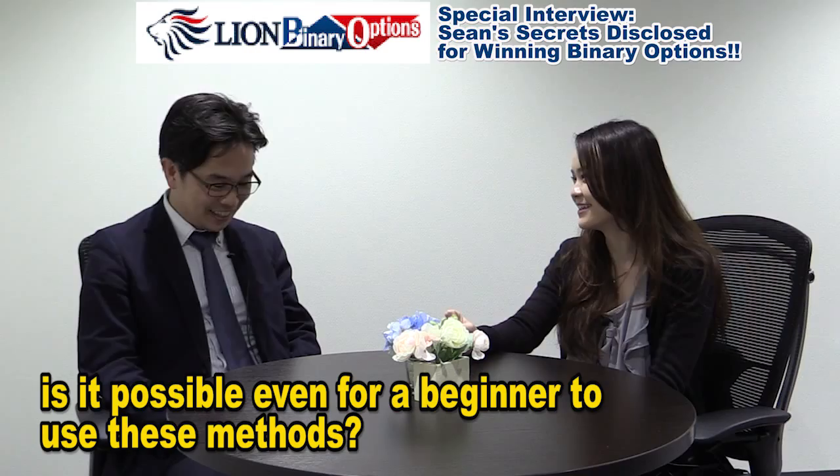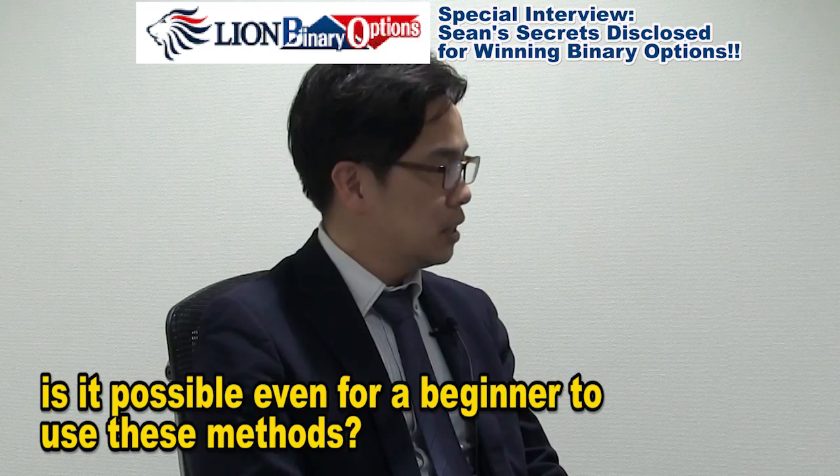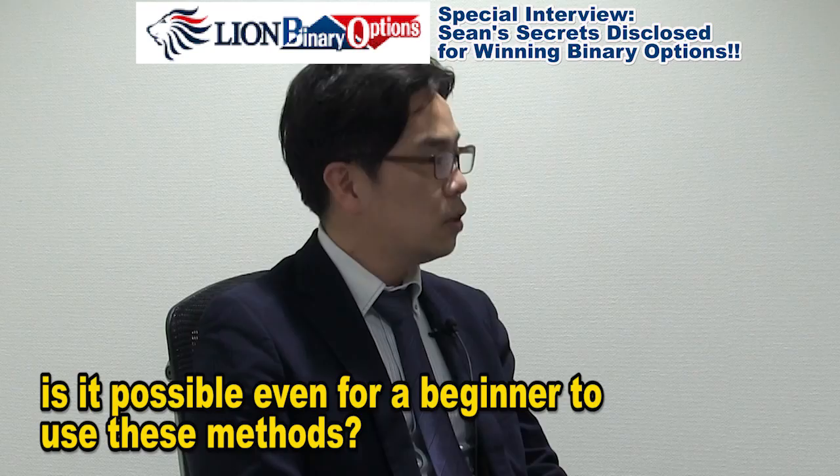It looks so difficult and complicated to use these strategies at the same time. What about a first timer — is it possible for a beginner to use this strategy? Don't worry, I'll explain the details later, but these are really simple. I said three strategies, but in fact you only need to see whether the signal indicates up or down, and also whether the charts are going up or down. That's all.